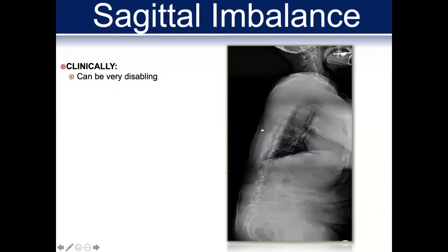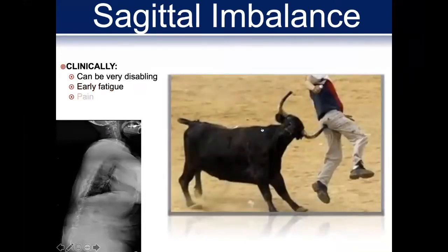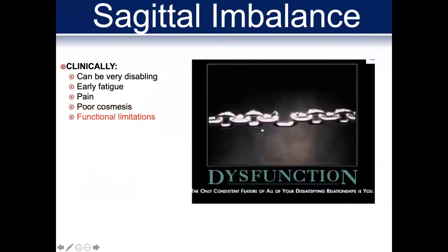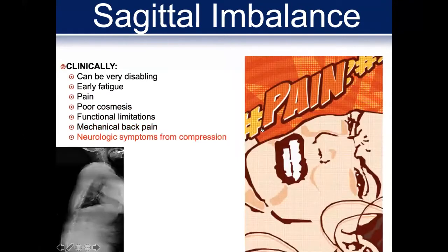We know that sagittal imbalance clinically can be quite disabling. It can lead to early fatigue, pain, poor cosmesis, and some functional limitations as well. And of course mechanical back pain.